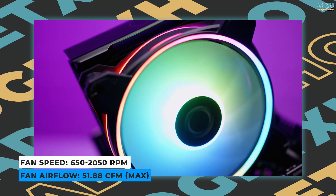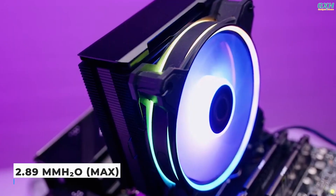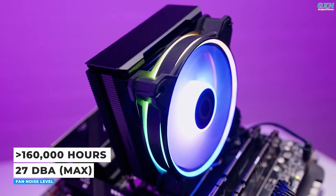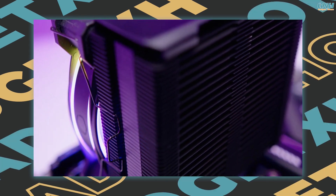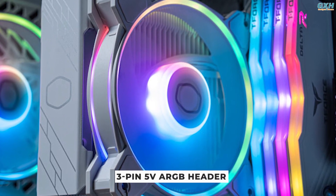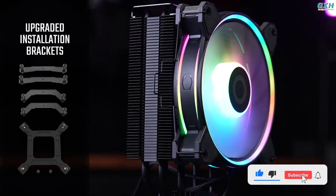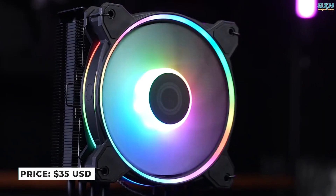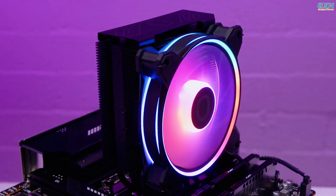At full speed, this fan will produce 51.88 cubic feet per minute while whirling at 2050 RPM. The static pressure is 2.89mm of water, with a noise level of 27 decibels A throughout a 160,000-hour lifespan. This fan is supported by a rifle bearing and powers via a 4-pin PWM connection, while the light loops and hub are powered by a 3-pin 5V ARGB header. Installation of the Cooler Master Hyper 212 Halo is straightforward. The Cooler Master Hyper 212 Halo costs $35 USD, and the top fin has a plate to prevent the heatsink from bending.